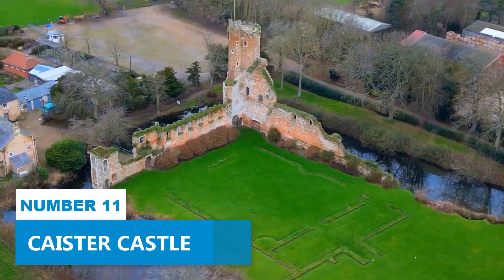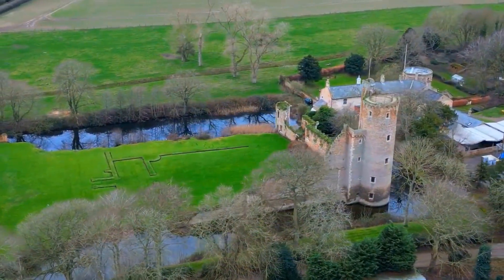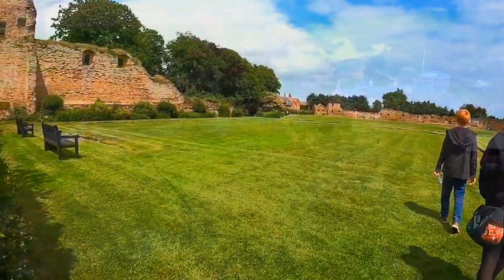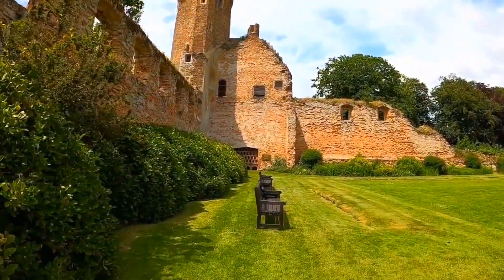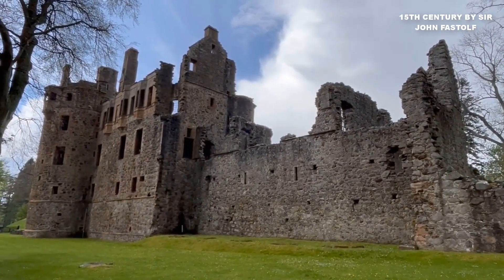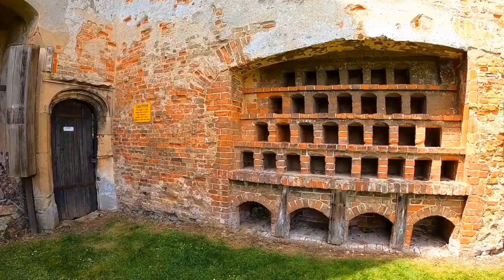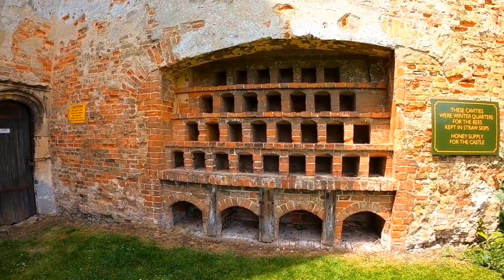Number 11. Caister Castle. If you're up for an enchanting journey into the past, Caister Castle is the place to be. This historic gem, surrounded by a mesmerizing moat, will transport you straight into the heart of medieval England. Built in the 15th century by Sir John Fastolf, whose legend even inspired a character in Shakespeare's plays, the castle is a masterpiece of architecture.